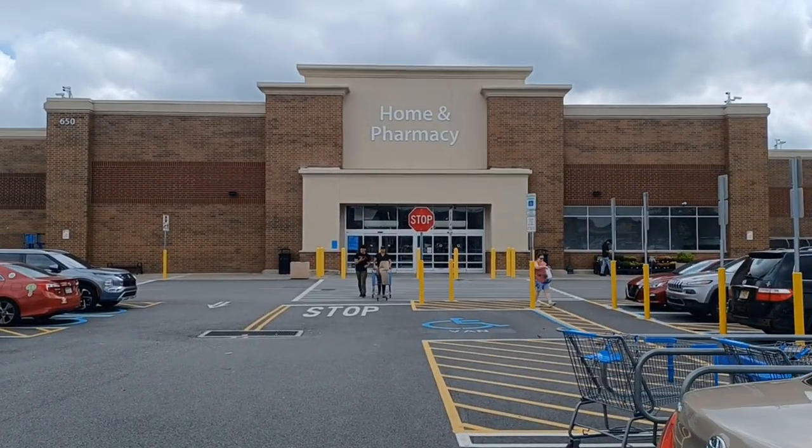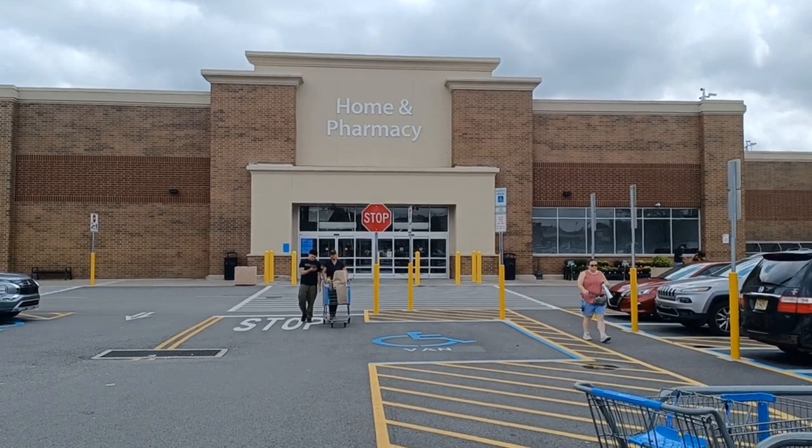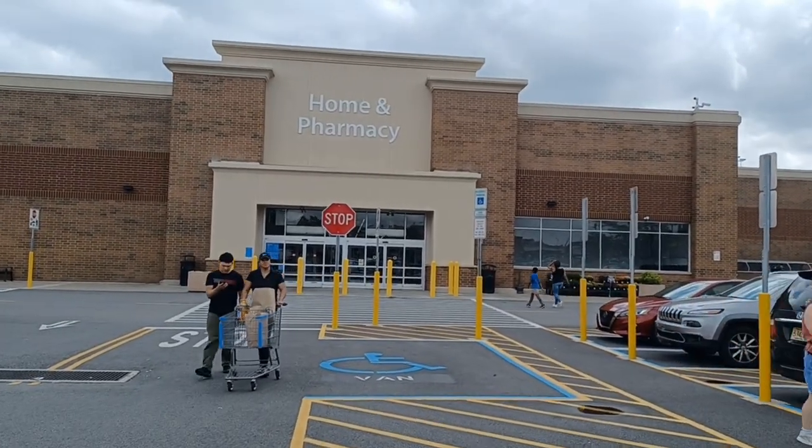We're going to go in here. We're going to look at the clearance toys, the regular toys, the collectibles — see if they have anything. I don't really anticipate buying anything in here today, but you never know. Let's go look. All right, Wally World. I would love to find some $2 Spider-Man figures in here. Make it happen. As Captain Picard says, make it so.